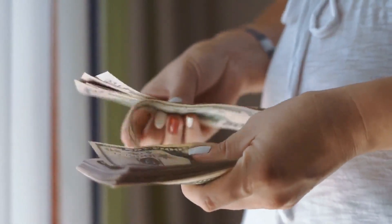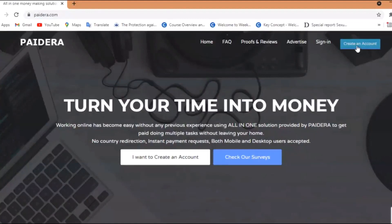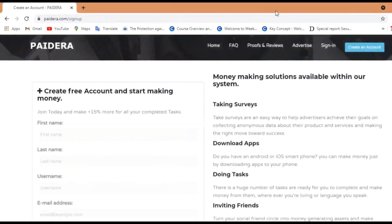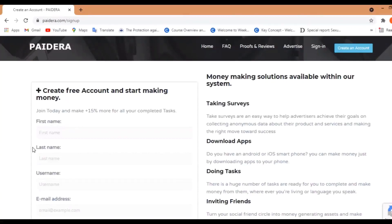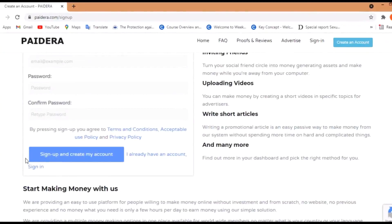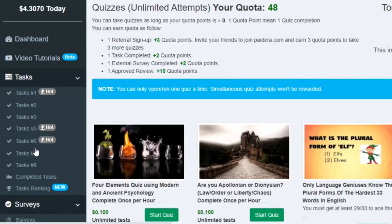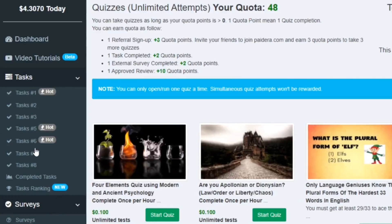This website is a great opportunity to make money online. If you want to sign up for a free account, just click on this button and it will lead you to this page to create a free account. You can join today and make 15% more money as compared to others. Now put in your name, username, email, password, and just sign up. Once you have created your own account and signed up, you can begin to do surveys, download apps, do tasks, invite your friends, and so many other things which I will show you in this video.